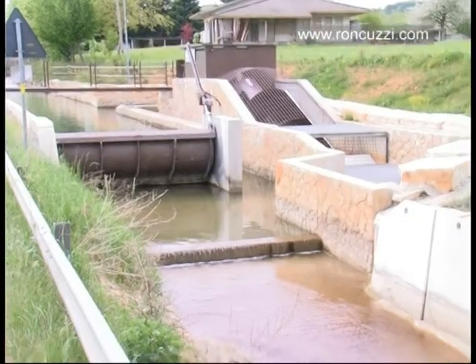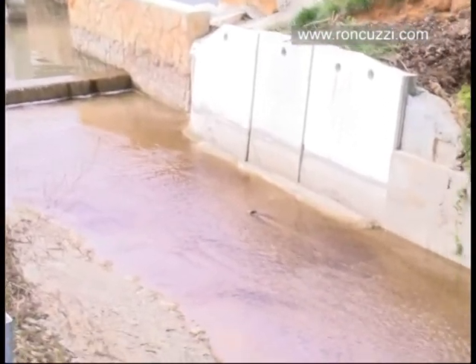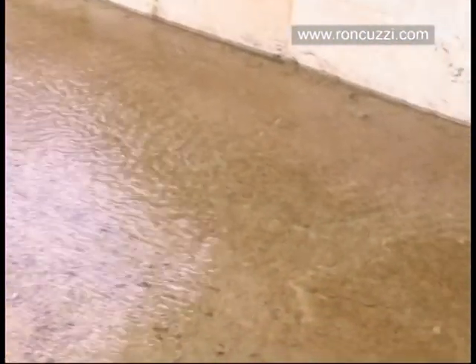All water used to produce energy is returned to the natural riverbed without any change or wasting of the environment and the hydrological system.